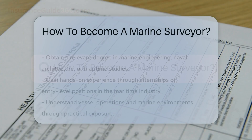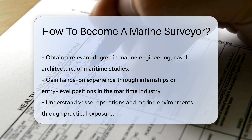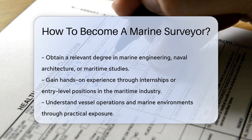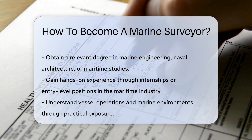To embark on a career as a marine surveyor, you need a solid foundation in maritime knowledge. Begin by obtaining a relevant degree, such as in marine engineering, naval architecture, or maritime studies. A degree equips you with essential technical skills and theoretical knowledge.